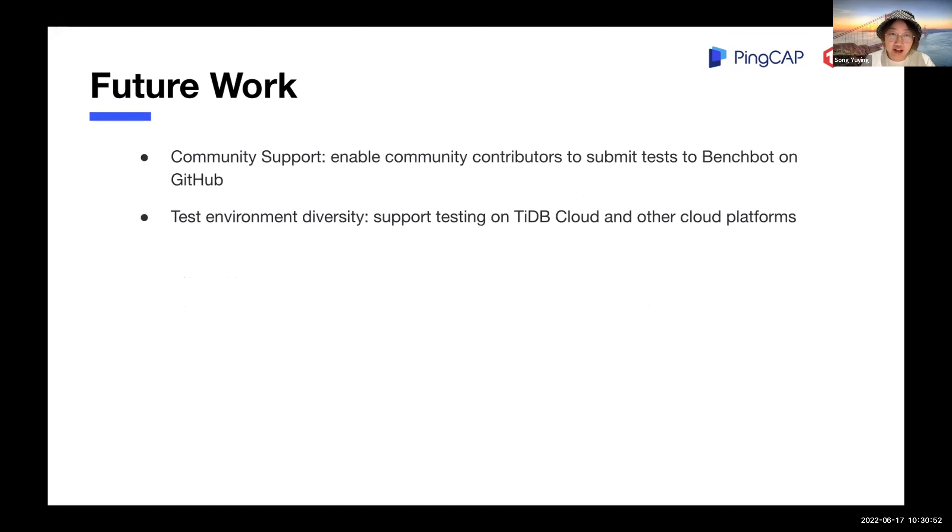For future work: first is community support. TiDB is an open source database that benefits a lot from community contributors. It's our duty to share these services inside and outside our company, so contributors can enjoy developing and testing TiDB. We are going to enable community contributors to submit benchmark tasks on GitHub. Additionally, TiDB Cloud is a very important commercial product of PinCap. Guaranteeing the quality and performance of our products is our top priority, so we plan to support testing on TiDB Cloud and other cloud platforms with BenchBot.